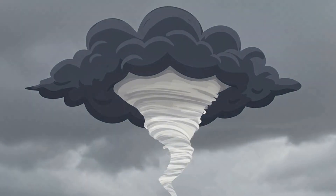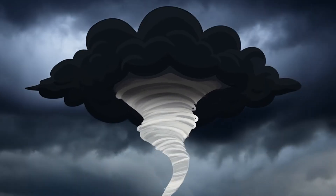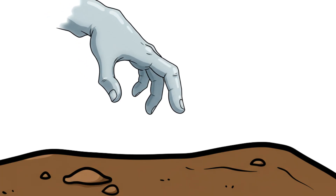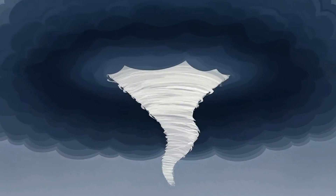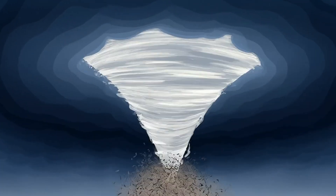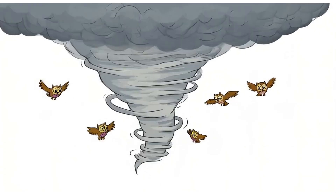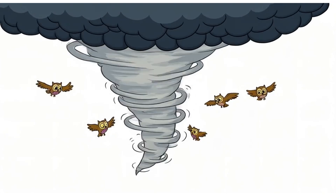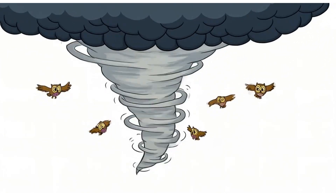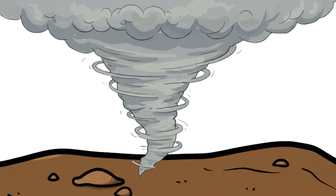Then, under the right conditions, it happens. Condensation begins to form within the spinning column, and a visible funnel starts to descend from the cloud base. It may look like a ghostly finger reaching for the earth — narrow at first, then widening as it stretches lower. You might see it swirling debris or even flashing with bursts of lightning. But here's the thing: it's not a tornado. Not yet. Until that funnel actually makes contact with the ground, it's just a funnel cloud — a warning, a preview of what might come next. And once it touches down, even for just a moment, everything changes.